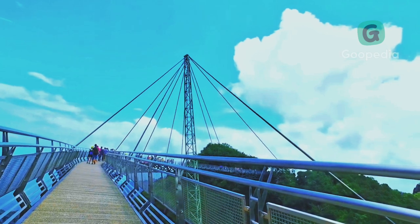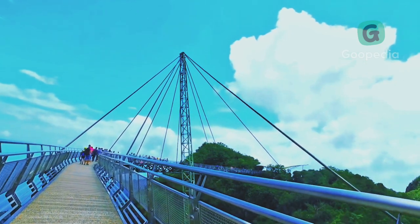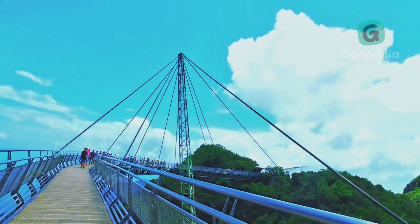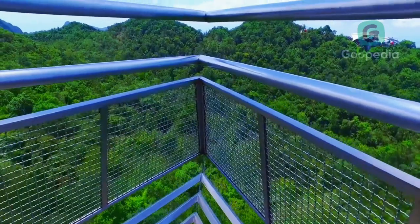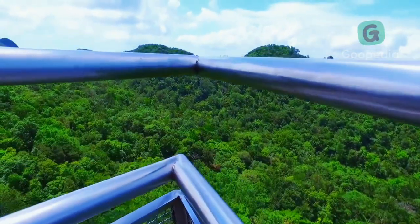Visitors can walk along the bridge and enjoy the stunning views, but those who are afraid of heights may find it a bit daunting. However, there are plenty of spots along the bridge where you can stop and take in the scenery without feeling too exposed.